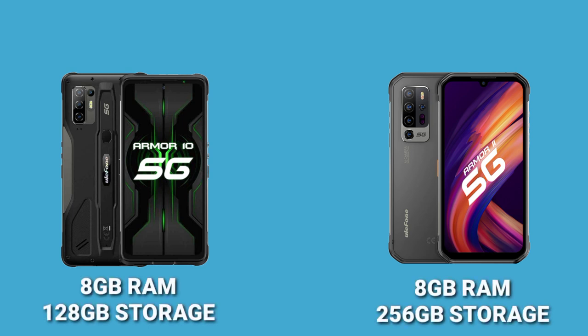Moving on to memory, the Armor 11 has 8GB of RAM and 256GB storage, while the Armor 10 has 8GB of RAM and 128GB storage. So the Armor 11 5G has much bigger storage than the Armor 10 5G, though the RAM on both devices is the same.